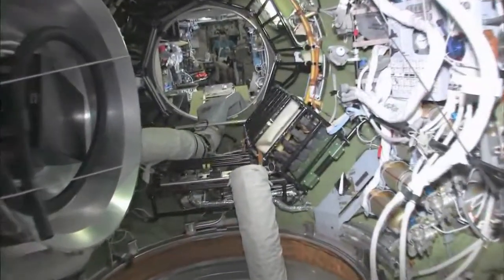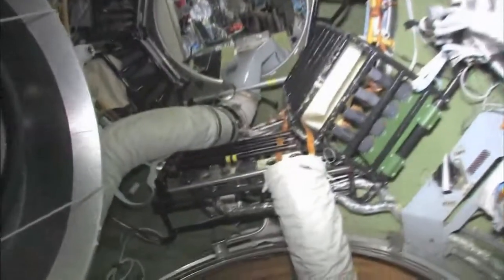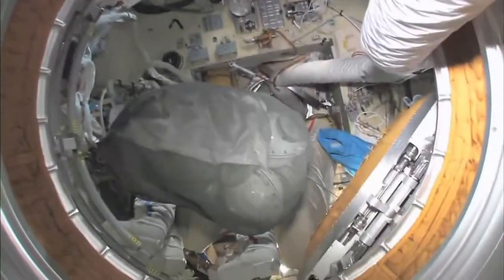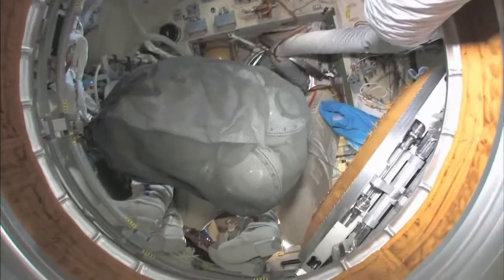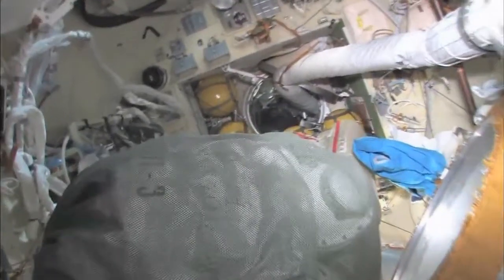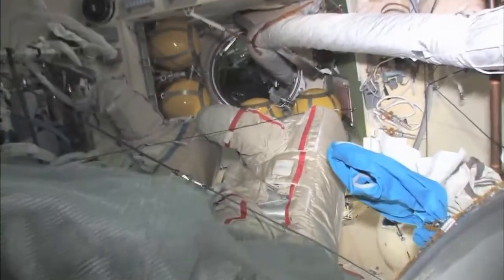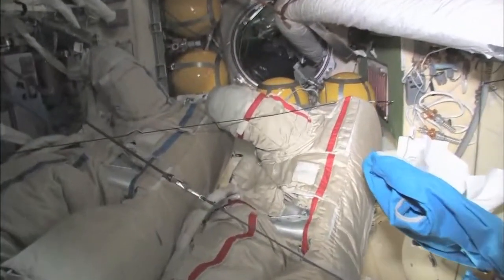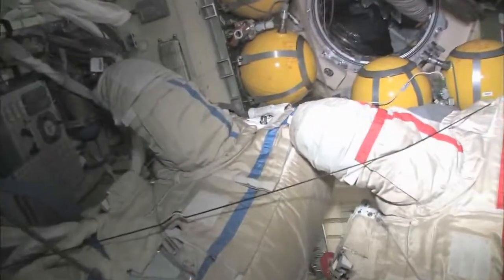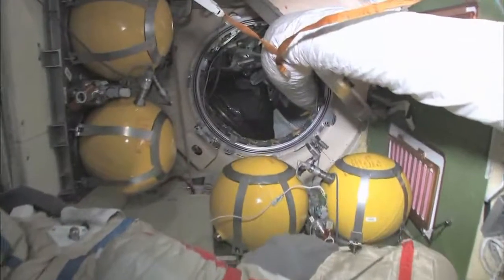As we leave the FGB and go into the docking compartment — the docking compartment is another one of those vertical looks, and it's kind of a misnomer because it's not just a docking compartment, it's also an airlock. Yuri and I went out in these two spacesuits a few weeks ago and went into open space and had a spacewalk.